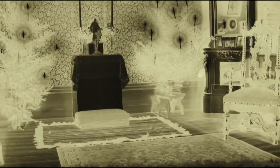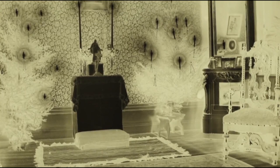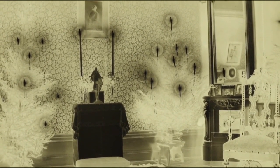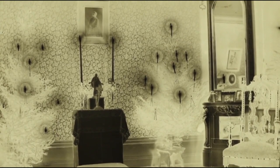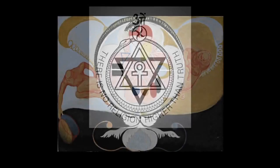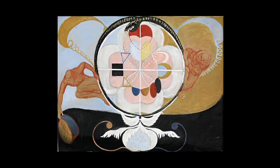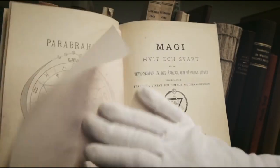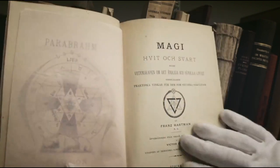The last group from the Paintings for the Temple, completed in 1915, consists of three large canvases that Hilma af Klint called altarpieces. These works appear to relate to Theosophy's version of evolutionary theory, in which evolution occurs in two directions: elevating from the physical to the spiritual, and descending from the divine to the material world.